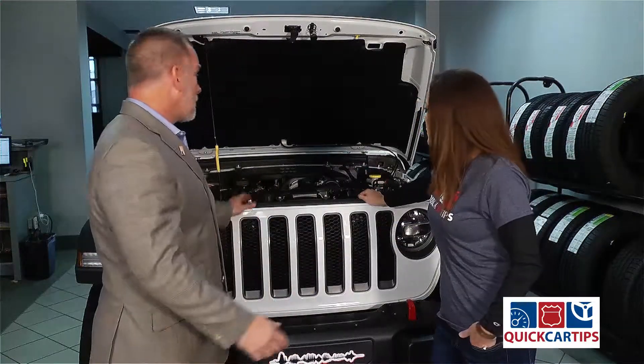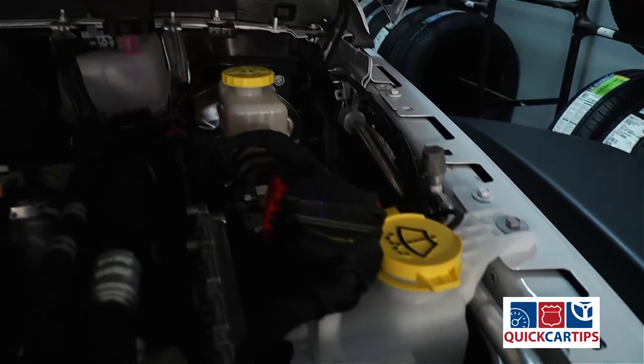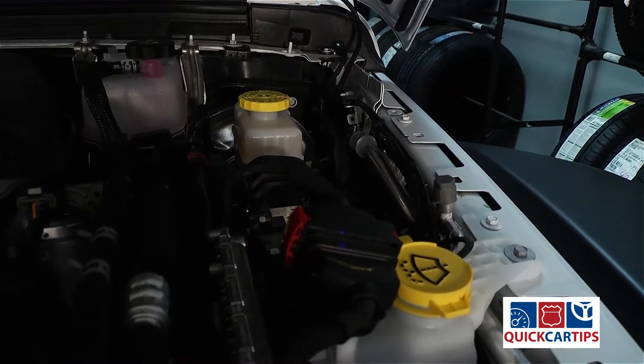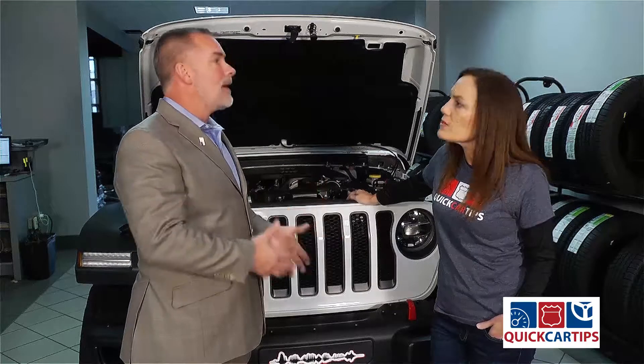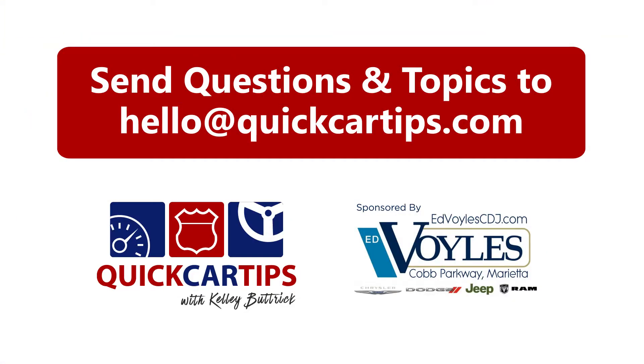Absolutely. I think it's really important — a lot of people have gotten away from it — but most cars, if you look, you'll see yellow markings. You see yellow on the washer fluid, yellow on the brake fluid, yellow for the dipstick. Those yellow markings are just letting you know these are the fluids you need to make sure you take a look at. Good to know. Another great quick car tip here at Ed Boyle's Chrysler Dodge Jeep Ram.